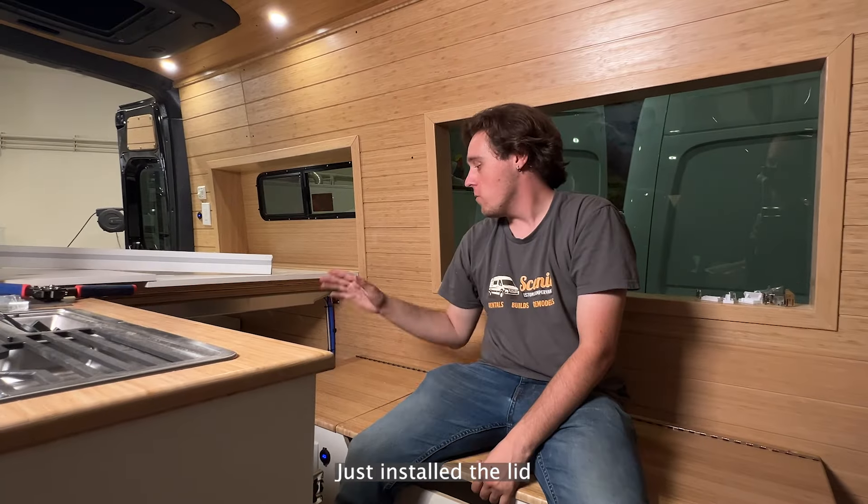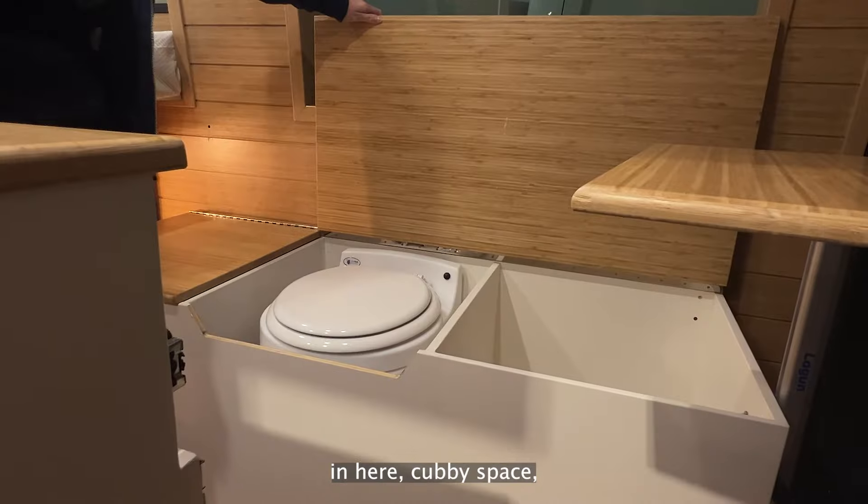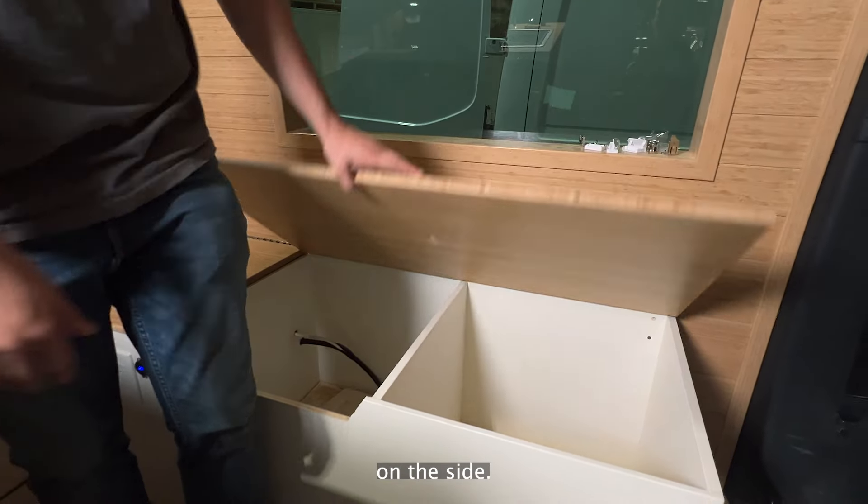Today we're doing finishing touches. Just installed the lid on the bench. We're going to have the toilet in here, cubby space, and we got the plumbing on the side.